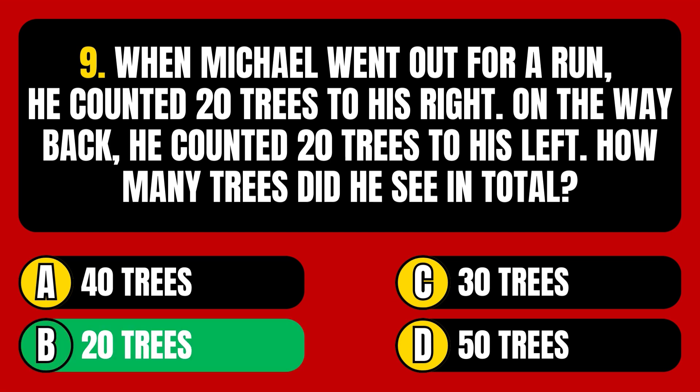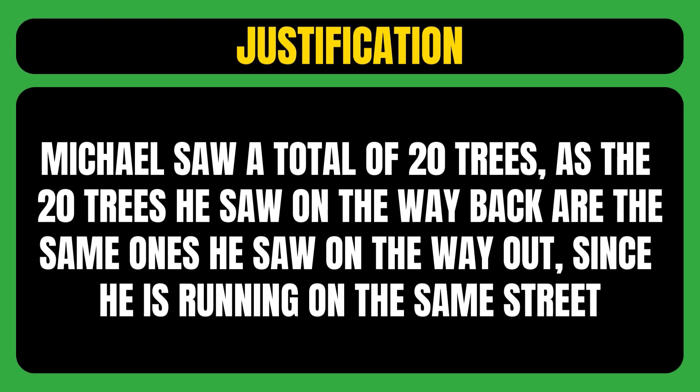The correct answer is option B, meaning Michael saw a total of 20 trees, as the 20 trees he saw on the way back are the same ones he saw on the way out, since he is running on the same street.